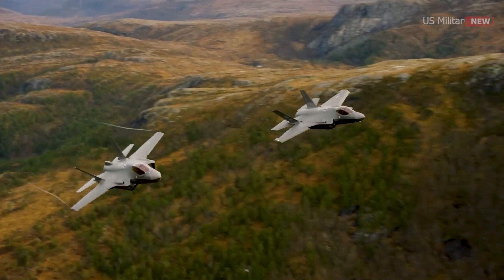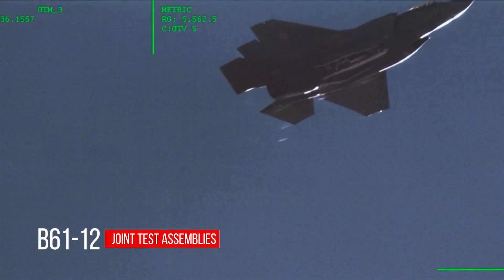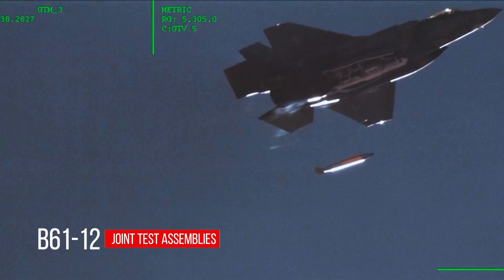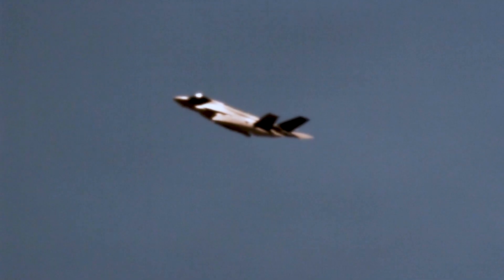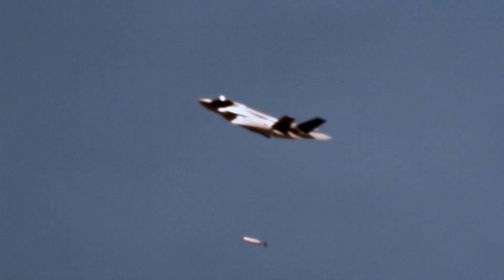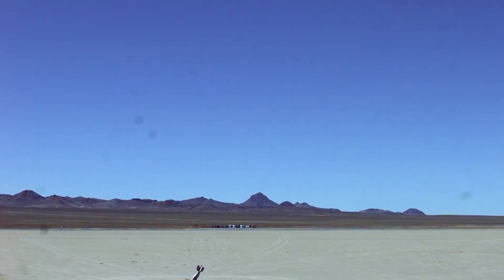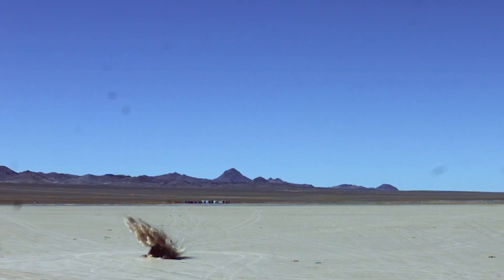In 2021, two F-35A aircraft successfully released B61-12 joint test assemblies comprising functional non-nuclear components and simulated nuclear components from an altitude of 10,500 feet. It took approximately 42 seconds for the bomb to reach and hit the designated target on the range. The tests mimicked a real-world tactical gravity nuclear weapon released at the Tonopah test range in Nevada.